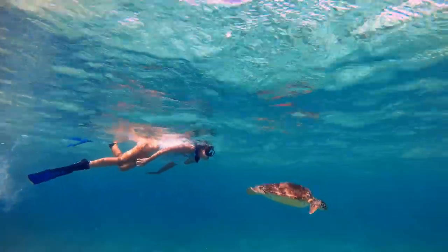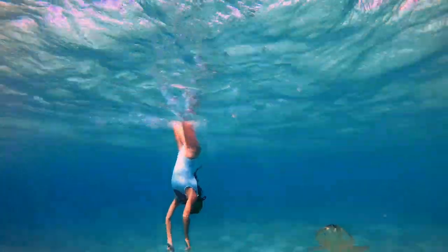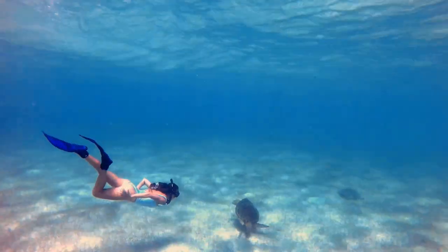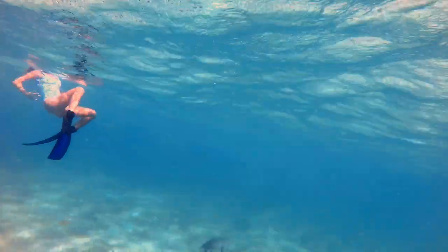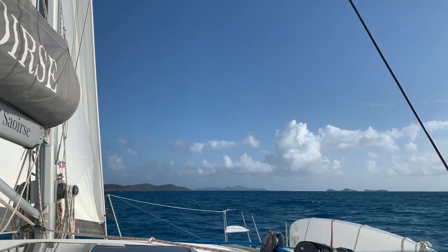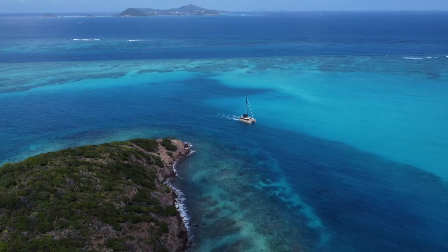We always thought people's videos of Tobago Cays were obviously very over-edited because of the colours — they were way too bright and the water was way too blue. Well, as we sailed towards Tobago Cays, the colours started to change. It had us all hanging over the side of Saoirse catching a glimpse of the suddenly turquoise water. Little did we know what we were in for when we dropped anchor and had a look around at this incredible island paradise.